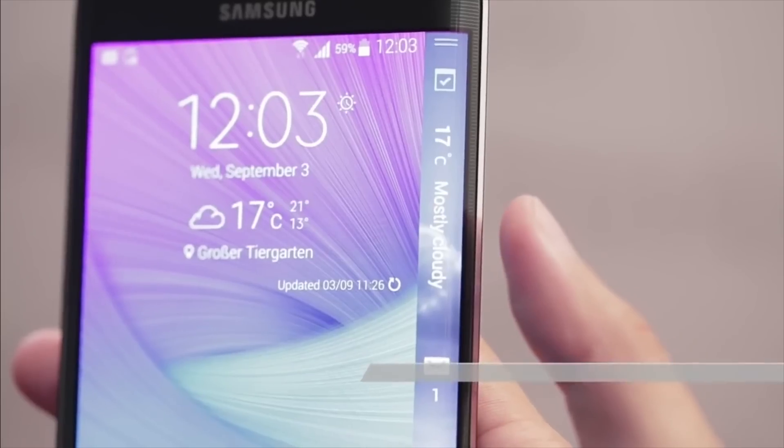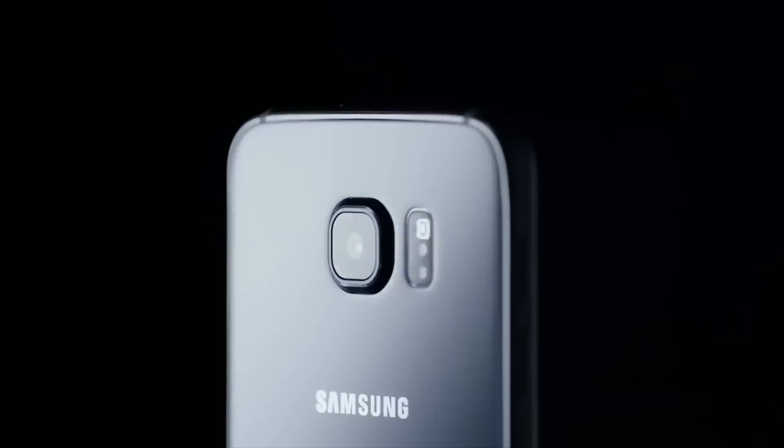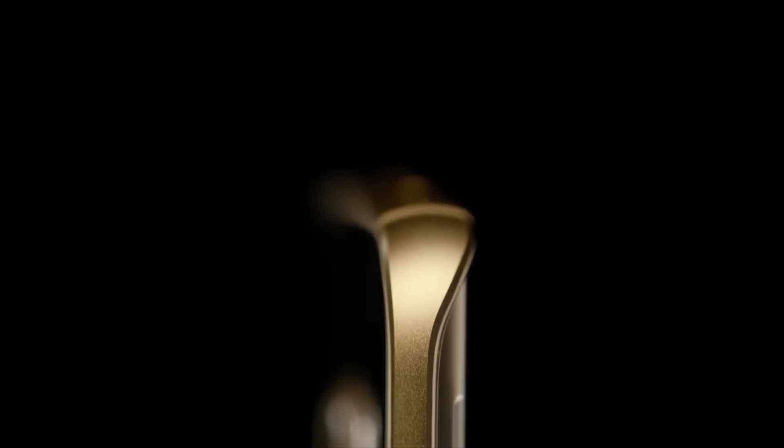Samsung later brought out the Galaxy Note Edge, which has a curve on one side of the screen, and that was ultimately followed by the Galaxy S6 Edge, the S6 Edge Plus, and the S7 Edge, all of which have two curved side edges.